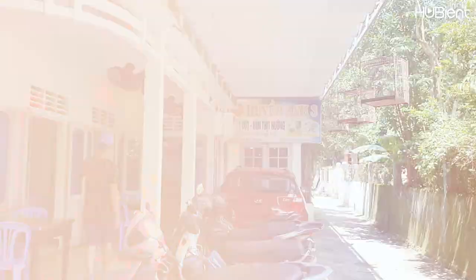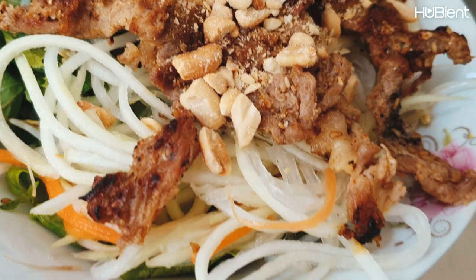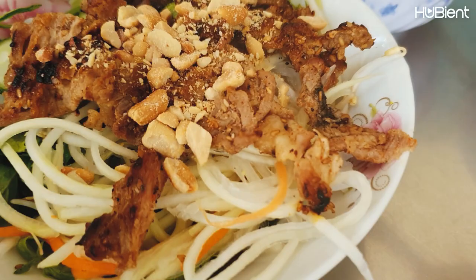Then we headed for lunch at a local restaurant for some Hue specialties — rice paper rolls and grilled pork noodles. It costs about $2 per serving — super delicious and cheap.